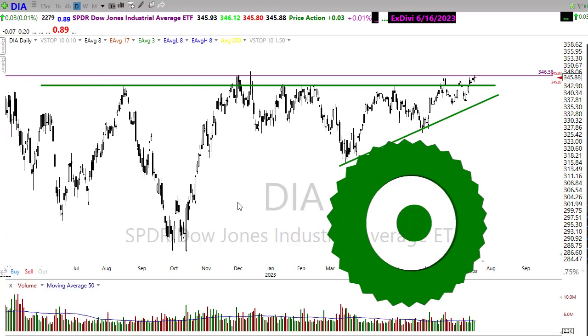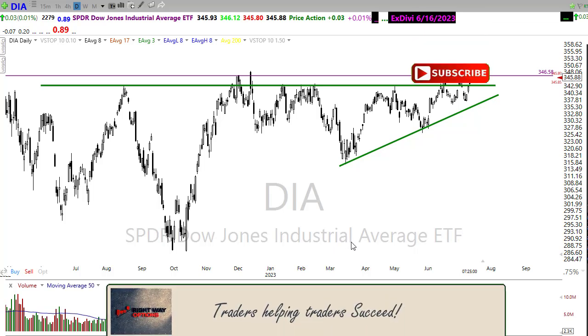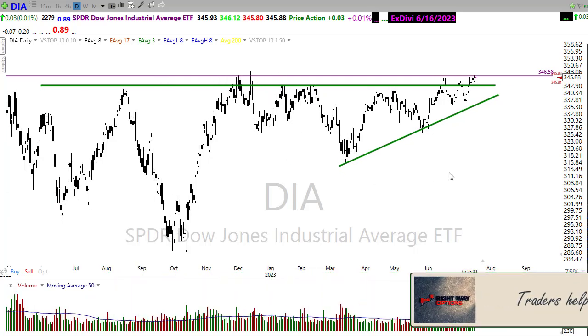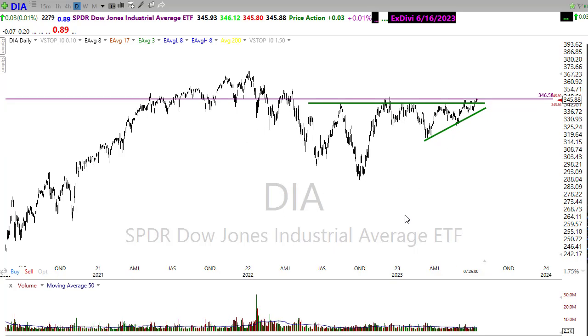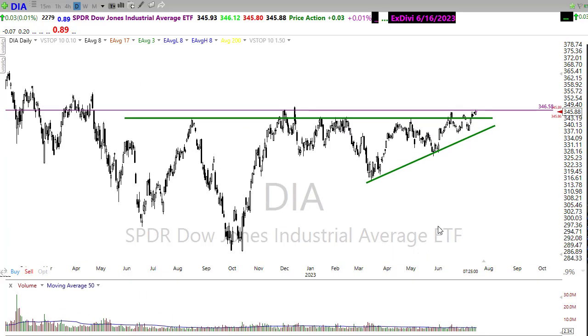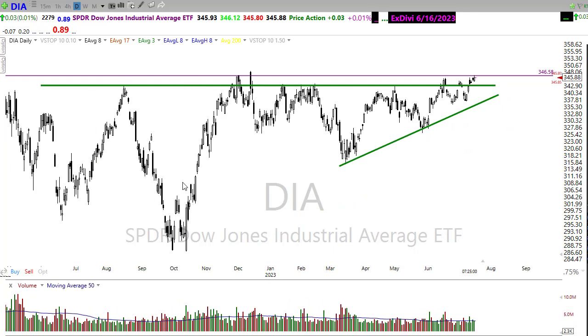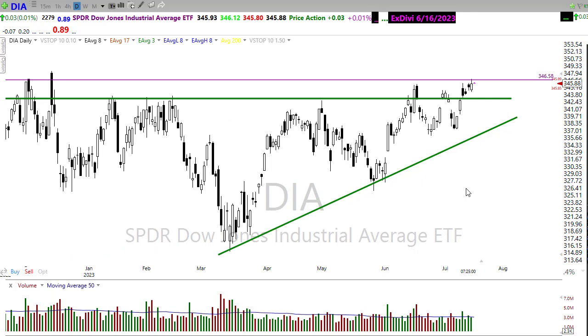Good morning once again, everyone. Thanks so much for being here — I do truly appreciate it. Let's take a look at these charts and see if we can figure out how we might want to approach the market. First off, looking at the Diamonds (DIA), we've got a nice upside move with an interesting wedging pattern. We've progressed through a bigger level of price resistance and are now attempting to pop some of the recent highs. The good news is we've held above the support area that we hadn't been able to get above and hold since August of last year.